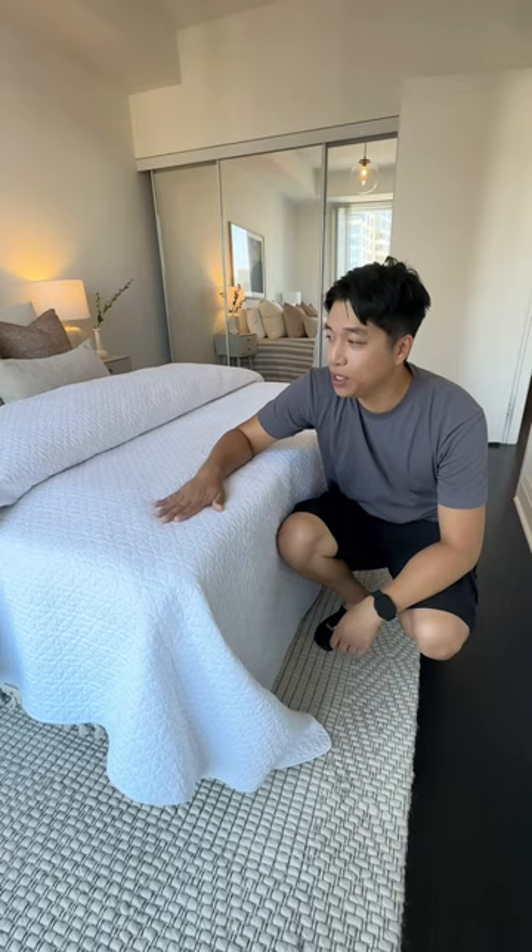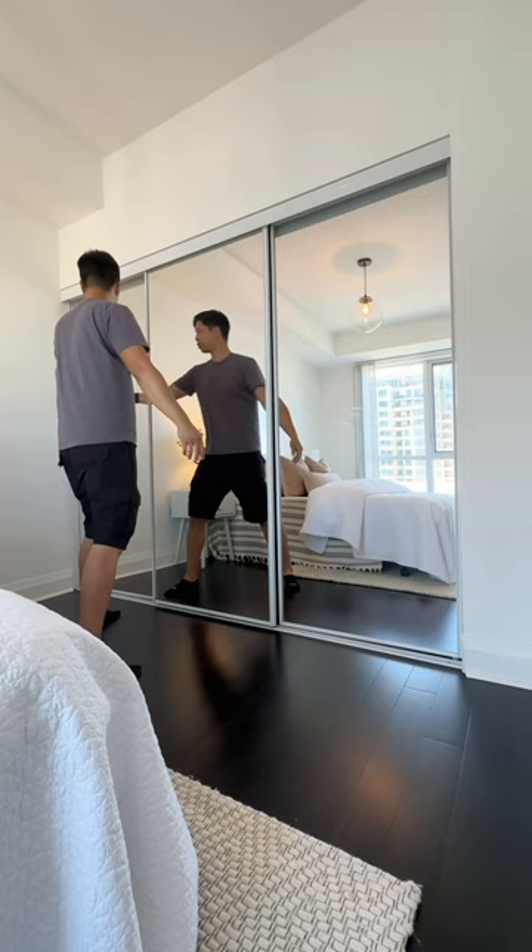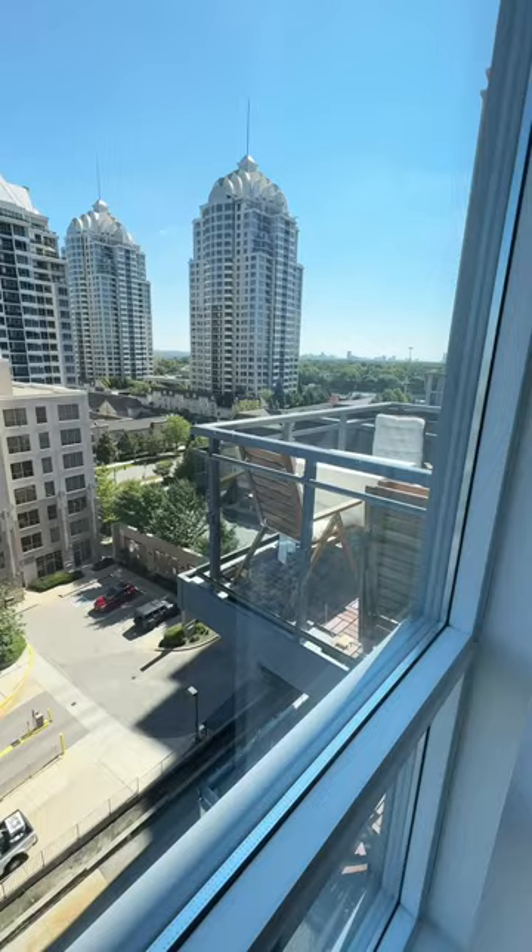You got a queen size mattress here — easily can fit king size. Check out how much room is left over. A triple mirror closet; you can check yourself in every mirror.